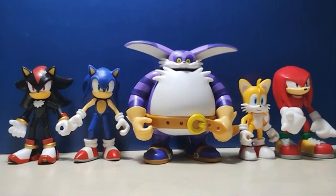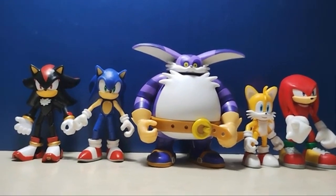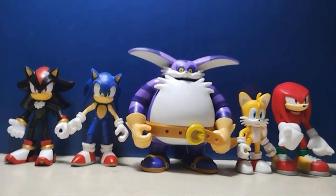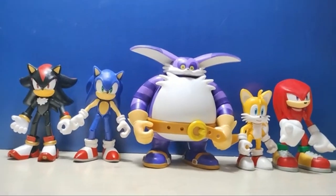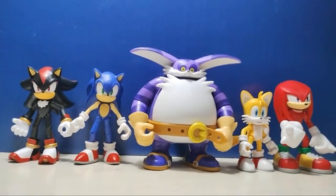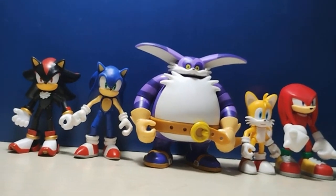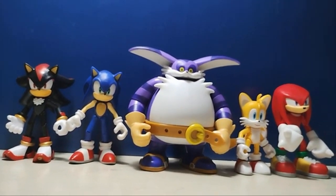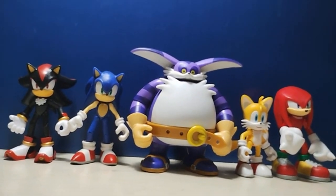Now for some size comparisons. Here we have Big alongside the Jacks Pacific 4-inch Sonic, Shadow, Tails, and Knuckles. Just to give you an idea of how big he is — you can tell he's of course the widest character, the largest, and so far he's still one of the largest Jacks Pacific Sonic characters done. The fact that he's still $10 like all these other characters is insane. The other characters come with slightly larger accessories, while Big only came with two rings.